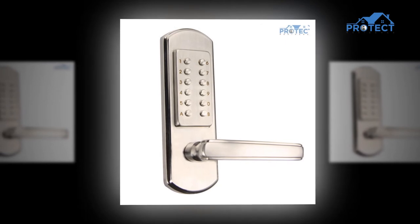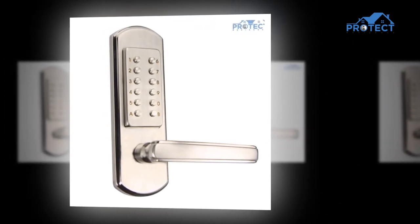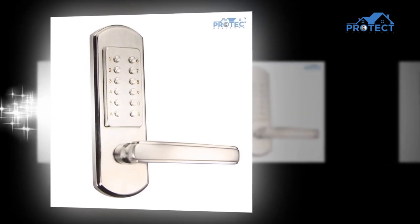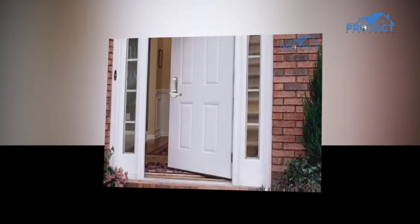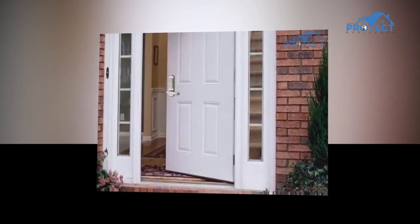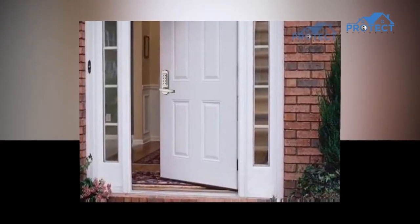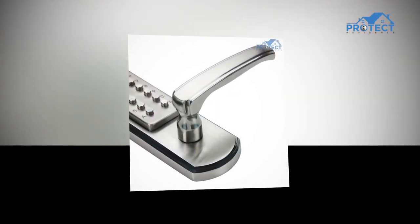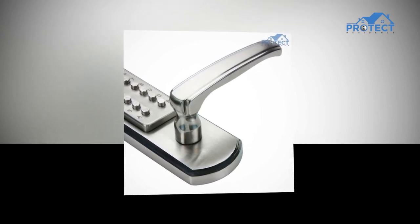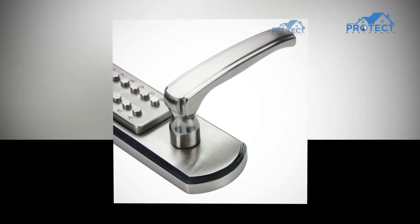One concern is that anyone nearby can watch the code being entered, potentially providing them with an unlock solution. However, the comfort of keyless entry may be the most exceptional benefit — no fumbling around with keys when attempting to open your door at night, no need to call a locksmith if you're locked out, no frantic searching for keys when rushing to the entrance, and no obligation to carry keys at all. Simply enter your pin on the keypad and you're inside.